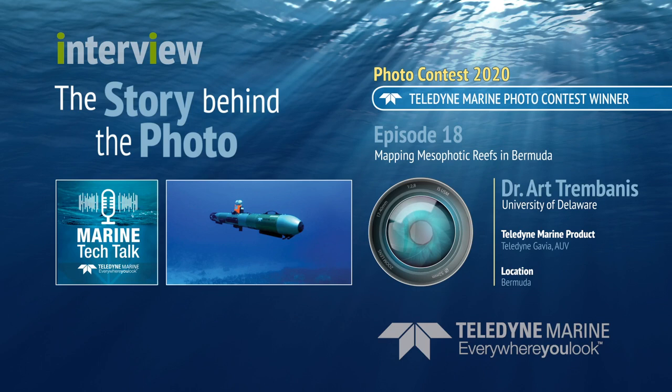The AUV systems don't replace the scientific diving — they just enhance it. I'm always telling my students to match the technologies and their strengths to the appropriate application. Early on in my career the AUV was about the only thing we had in our tool chest, but we've increasingly realized that the diversity of autonomous systems — from autonomous surface vessels to AUVs — each has strengths and capabilities somewhat unique to that platform.